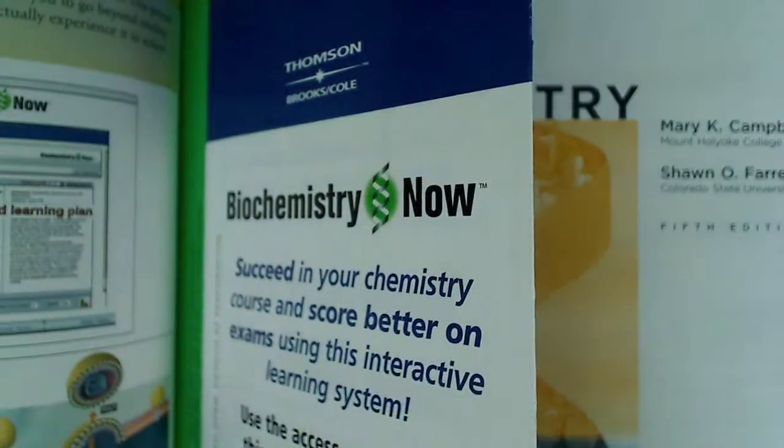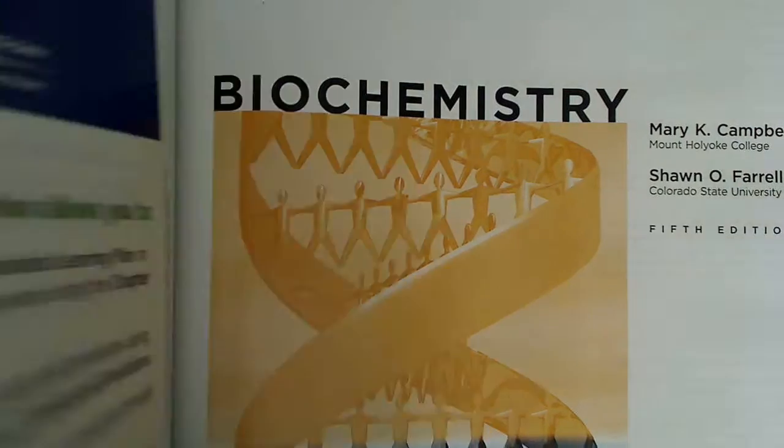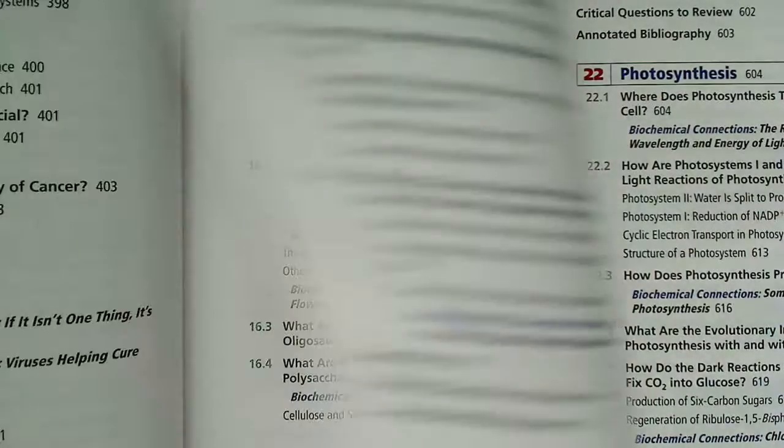I want to open it up and start looking at a few things. When you go into the beginning and inside the text here, you can see that there's like a source card and some internet website references. And then we get into the chapter layouts.